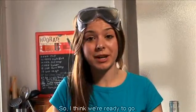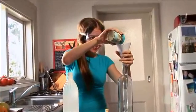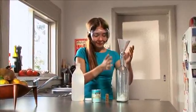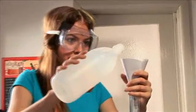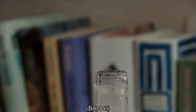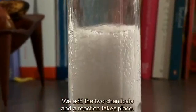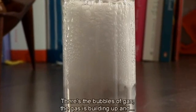So I think we're ready to go. I'll add the baking soda. And I'll add the vinegar. Now I'll put the cork on. Let's see that again. We add the two chemicals and a reaction takes place. There's the bubbles of gas — the gas is building up. And...